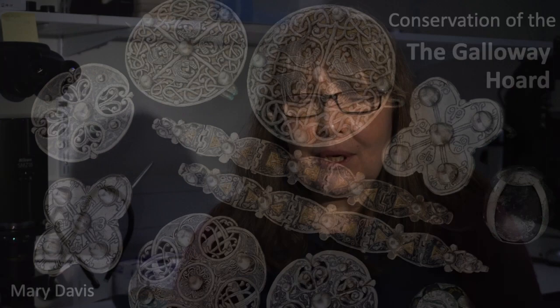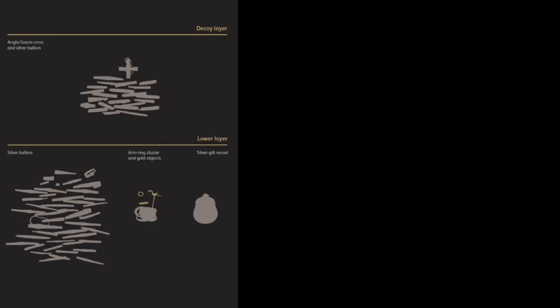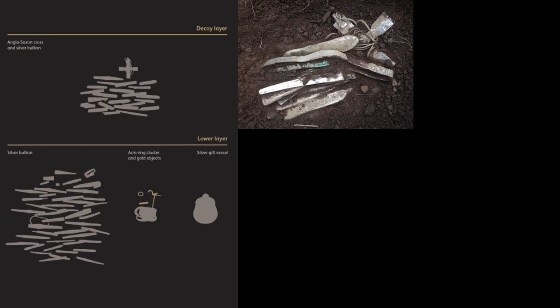Today I'm going to talk about the conservation of the Galloway Horde. For those who haven't been to the exhibition or missed the previous talks: the Horde was found by metal detectorists in 2014 and consists of Viking and Anglo-Saxon material buried together in the ground around 900 AD. It was found in two separate layers — an upper layer consisting of Viking age bullion with silver ingots, arm rings, and an Anglo-Saxon pectoral cross.